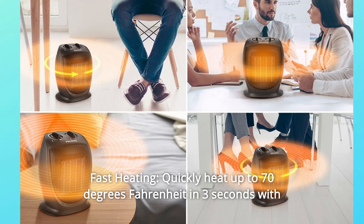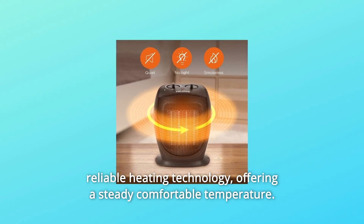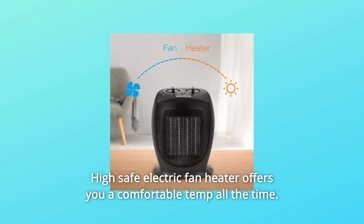Number 7: Fast Heating. Quickly heat up to 70 degrees Fahrenheit in 3 seconds with reliable heating technology, offering a steady comfortable temperature. This high-safety electric fan heater offers you a comfortable temperature all the time.